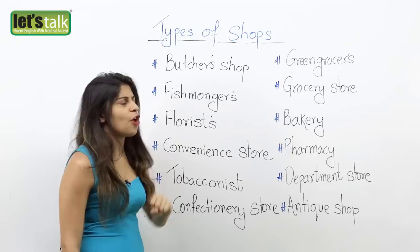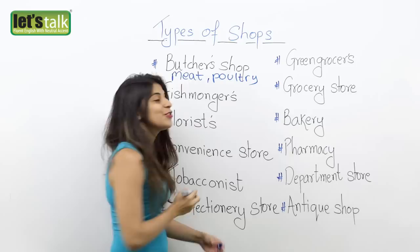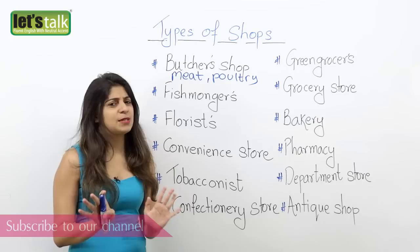The first one is a butcher's shop. A butcher's shop is a shop that sells meat and poultry, and sometimes fish too. But selling fish is pretty rare — mainly they are into meat products and poultry. So the next time you are about to cook some good chicken, you need to first go to a butcher's store or a butcher's shop to buy some chicken, meat products, and poultry.